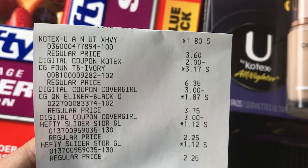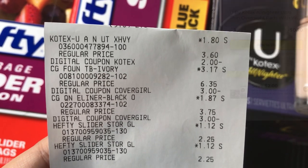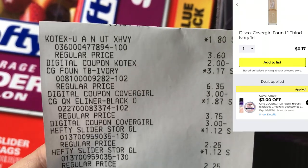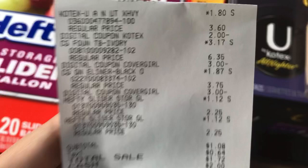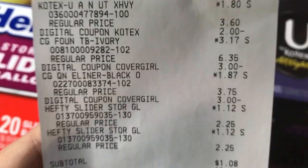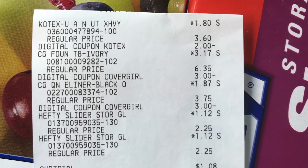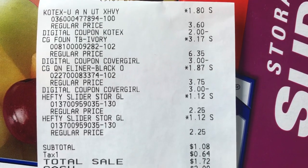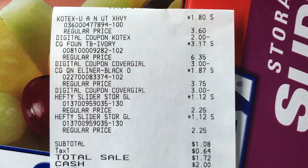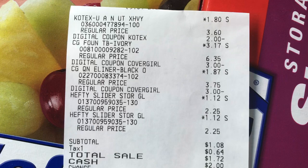Here's my receipt. The U by Kotex again rang up for $1.80 — I had that two dollar off digital. I used my husband's account for this one and my account for the first transaction. The CoverGirl foundation was $3.17, I used that three dollar off digital making it just 17 cents. The CoverGirl eye pencil was $1.87 and I had that three dollar off digital, giving me a dollar and 17 cents in overage. The two Hefty bags were a dollar and 12 cents each. My subtotal was just one dollar and eight cents.